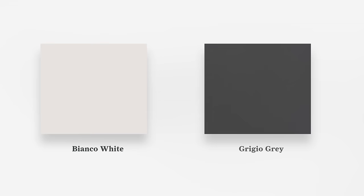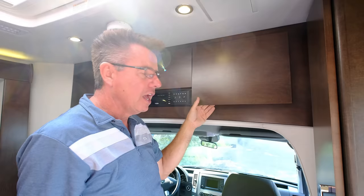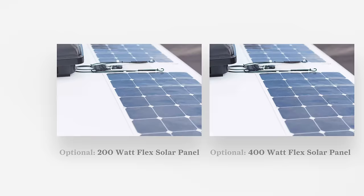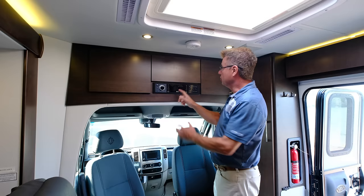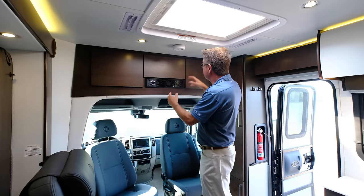Above the cab area we've got some storage and also our optional safe. Lots of big storage bins. Above the passenger seat cabinet we've got our optional solar panel — either 200 watts or 400 watts of solar that you can put on our fiberglass flex roof. The controller system is right here. We have the Jensen stereo system — DVD player, CD player, Bluetooth, streaming Bluetooth, HDMI plug, and USB plug. It's 12 volts and also runs your two ceiling speakers.